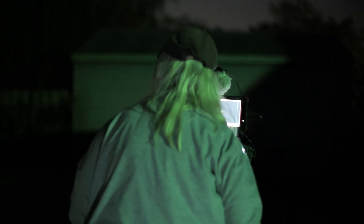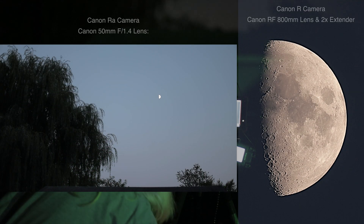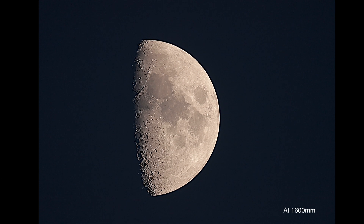We have the Canon RA camera with the 50mm f/1.4 Canon lens for the wide field of view, and we have that refurbished Canon R camera with the RF 800mm lens and 2x extender. The great thing about the Canon R is it has the 5 to 10x magnified zoom, which we're going to test out here.